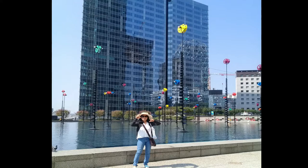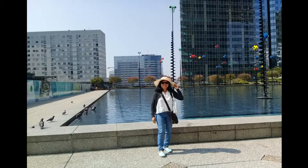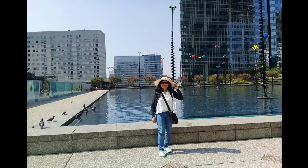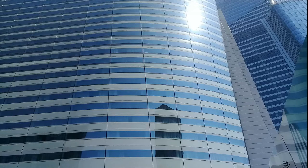La Défense is named after the statue 'La Défense de Paris' by Louis Ernest Barrias, which was erected in 1883 to commemorate the soldiers who had defended Paris during the Franco-Prussian War. In September 1958, the public establishment for the installation of La Défense buildings was created, of which the EPAD Tower was the very first.